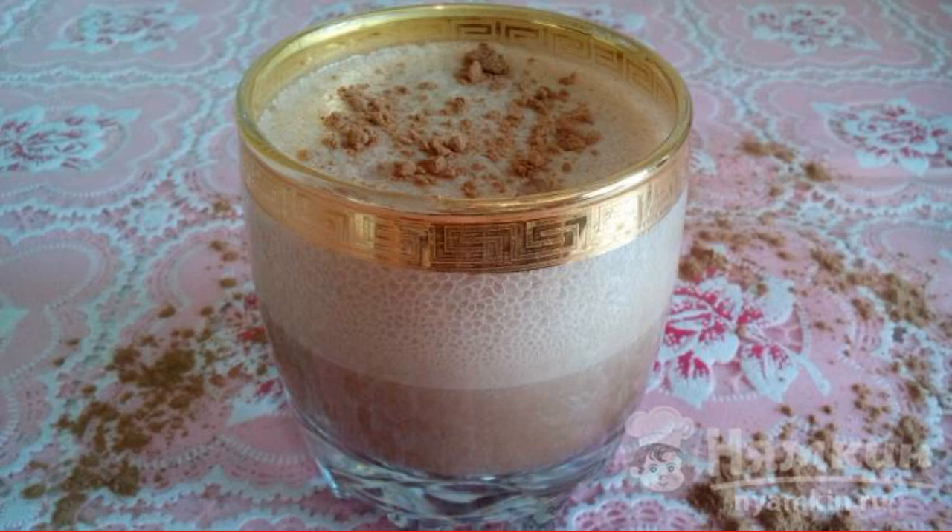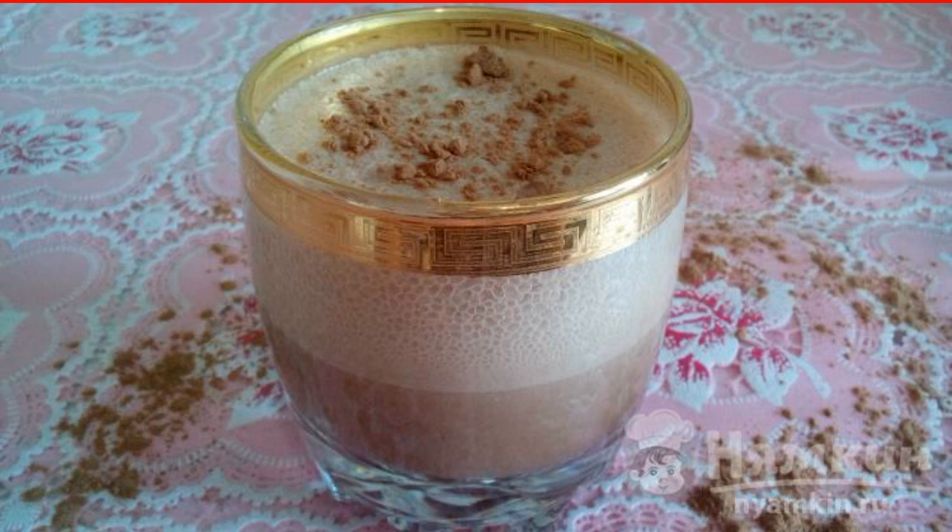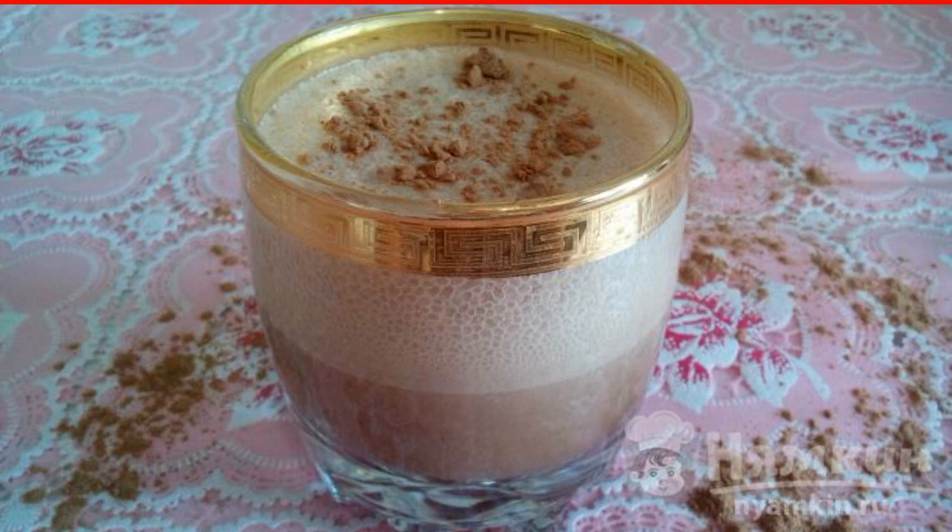Very soon, many couples in love will celebrate a day dedicated specifically to them. Chocolate is perfect for a romantic dessert, but not simple — but with a surprise. Alcoholic chocolate cocktail with sparkling water contains a secret ingredient that will make the evening truly charming.